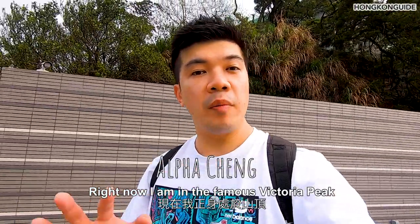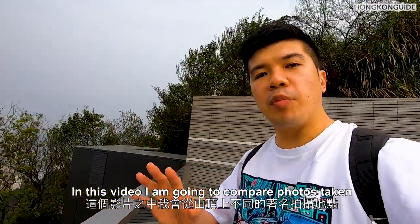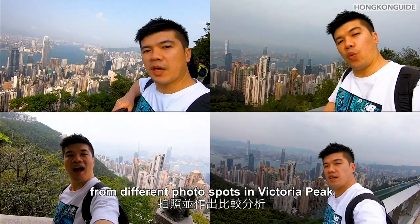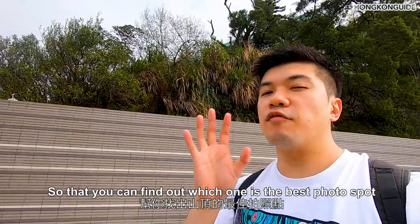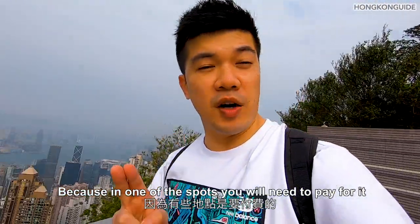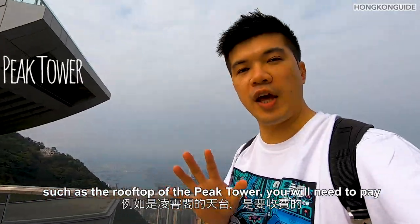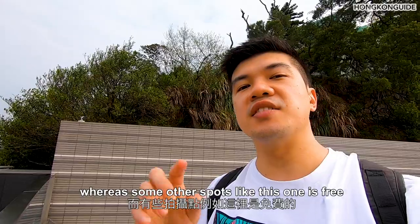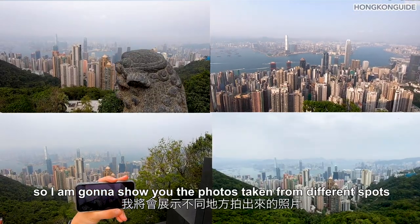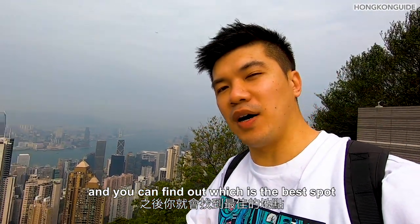I'm in the famous Victoria Peak with the iconic Victoria Harbour view. In this video, I'm going to compare the photos taken from different photo spots around the area of Victoria Peak so that you can find out which one is the best spot. Some of the spots you have to pay for, such as the Peak Tower, where you have to pay an entrance fee. But some spots like this one are free. I'm going to show you the photos taken from different spots so you can find out which is the best.